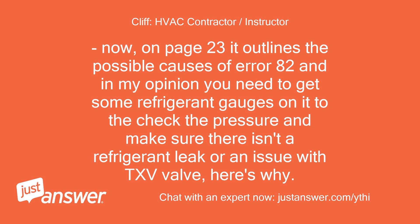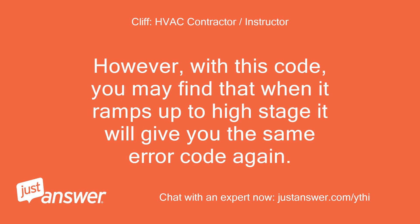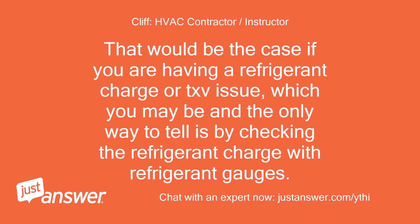On page 23 it outlines the possible causes of error 82, and in my opinion you need to get some refrigerant gauges on it to check the pressure and make sure there isn't a refrigerant leak or an issue with the TXV valve. Since your system reset, you are most likely running on low stage and it isn't giving you an error code. However, with this code, you may find that when it ramps up to high stage it will give you the same error code again. That would be the case if you are having a refrigerant charge or TXV issue, and the only way to tell is by checking the refrigerant charge with refrigerant gauges.